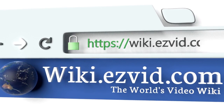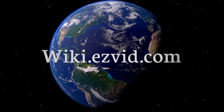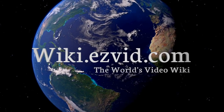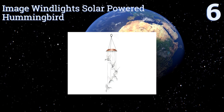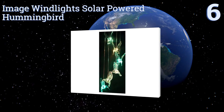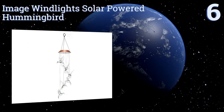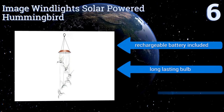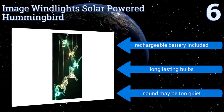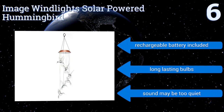Our newest choices can only be seen at wiki.easyvid.com. Go there now and search for wind chimes, or simply click beneath this video. At number 6, the Image Windlight Solar-Powered Hummingbird soaks in sunshine all day and then glows softly throughout the night, with a never-changing rainbow of LED colors illuminating the piece's delicate figurines. It's a joy to watch and to hear. It includes a rechargeable battery and long-lasting bulbs. However, the sound may be too quiet.